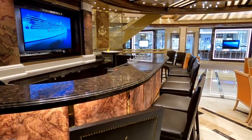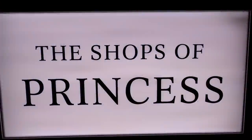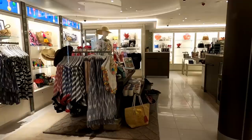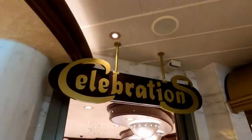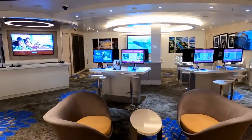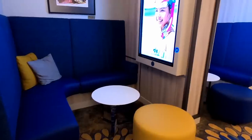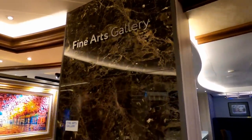Moving down to deck number 6 on the atrium, this is Good Spirits Bar, right next to the shops of Princess. We'll look at some of the shops on decks 6 and 7. You can check out all your photos from your cruise on deck 6 at the photo gallery — your ocean medallion makes it very easy to scan and pull up all your pictures. There are nice little cubbies so you can enjoy them in privacy, and that's right next to the Fine Arts Gallery.